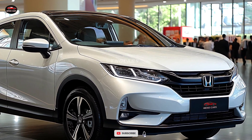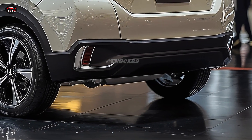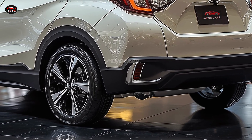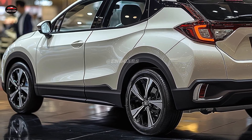A high-resolution infotainment system, wireless charging options, and seamless smartphone integration comprise the Vezel's interior technology. By virtue of these attributes, the 2025 Vezel offers a connected and pleasurable driving experience that keeps passengers informed and entertained.